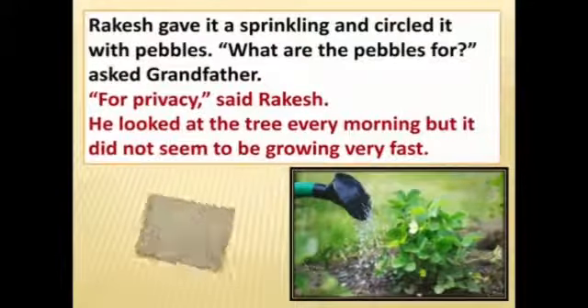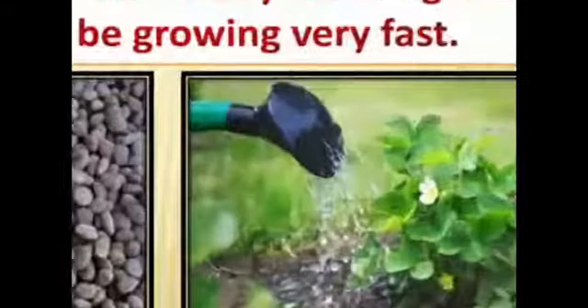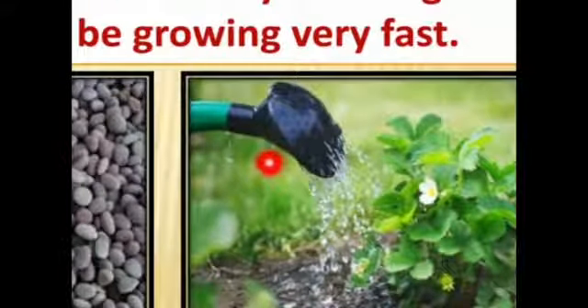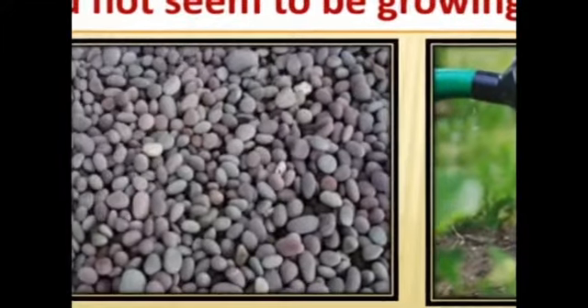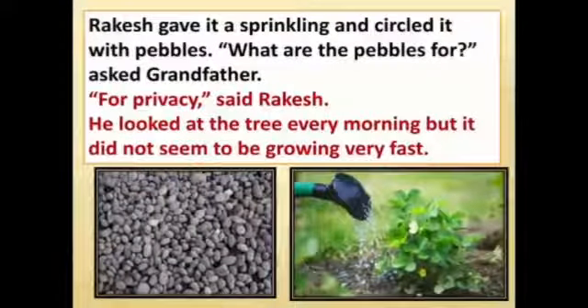Rakesh gave the tree a sprinkling and circled it with pebbles. Grandfather asked what the pebbles were for — Rakesh said 'For privacy.' He used a sprinkler to water the plant and brought pebbles to make a circle around the cherry tree, creating a private little space just for it.